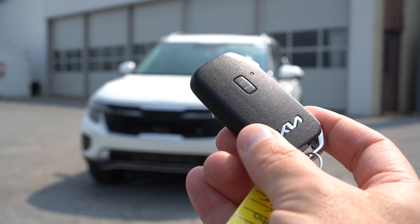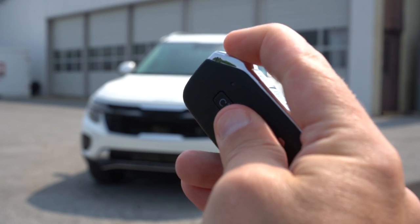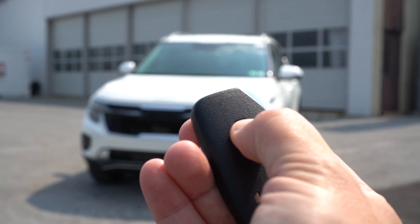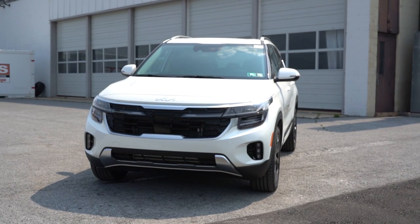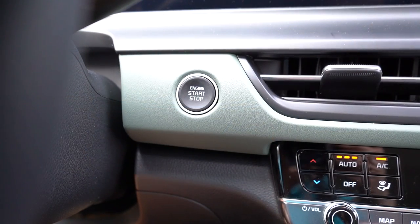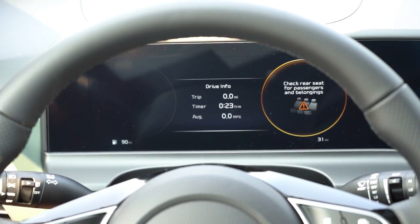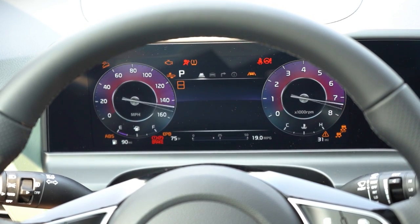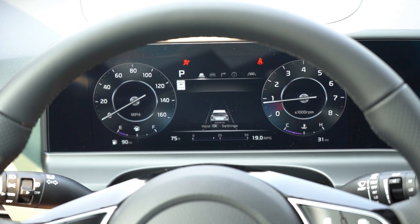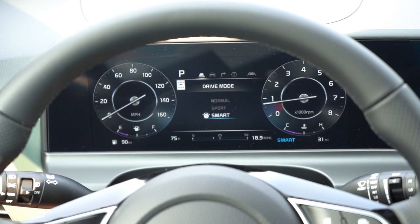The key has the Kia logo on one side with a hold button for remote start, plus lock, unlock, and a button to pop the rear tailgate. It's keyless entry with a push-button start. For the gauge cluster: the LX gets traditional analog gauges with a 4.2-inch digital screen in the middle, while the S and up get a 10.25-inch digital gauge cluster — which I love.